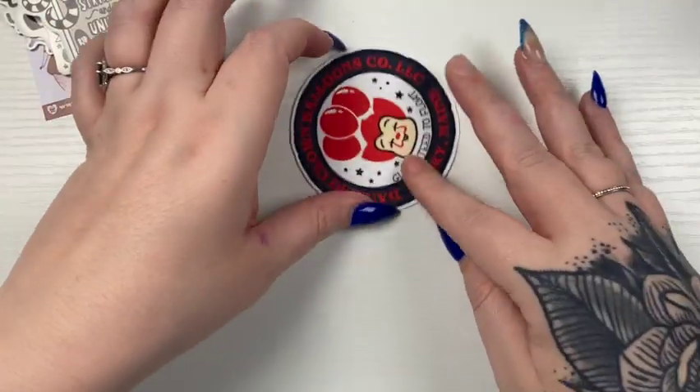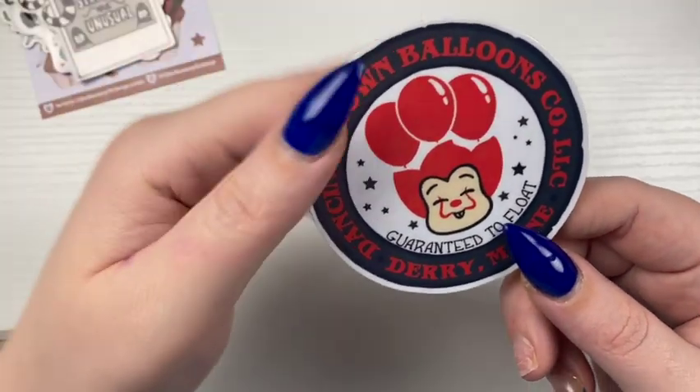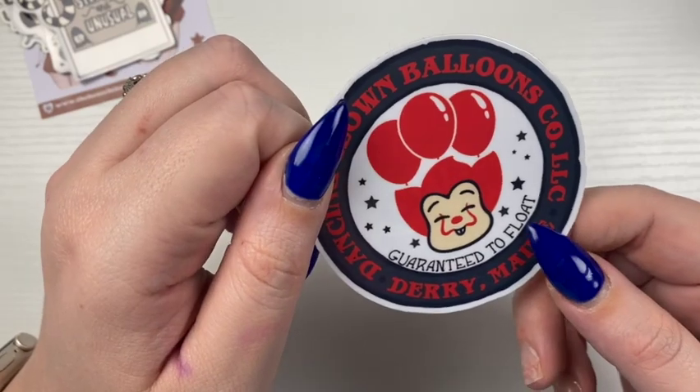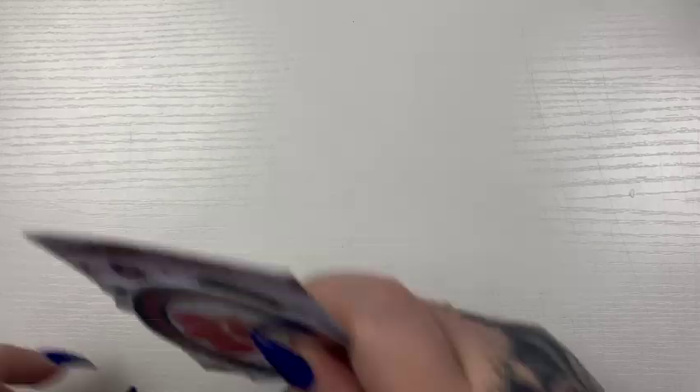Clearly, love. And it is one of my favorite horror movies. So this is the Dancing Clown Balloons Co., Dairy Maine, guaranteed to float. So cute. So thank you, Laurel.